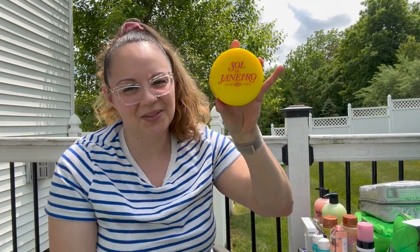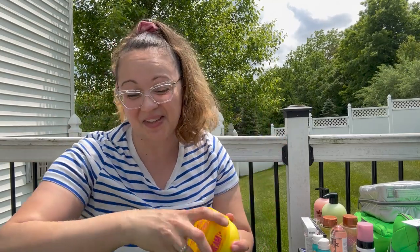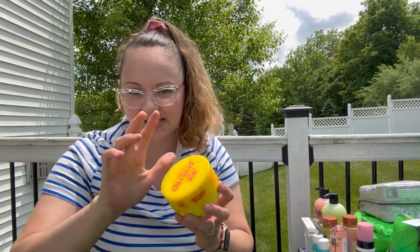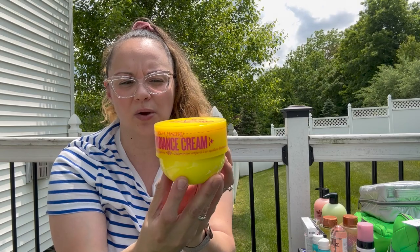Back to the Sol de Janeiro. I know I like my dupes, but the real deal stuff I will still splurge on because this stuff is amazing. Tan Lines, which was my favorite body spray that they released last year in 2022, was so popular they brought it back as 'Rio Radiance' as the body spray. And then they released a cream that smells exactly like the spray called Rio Radiance Cream.